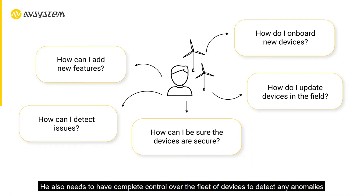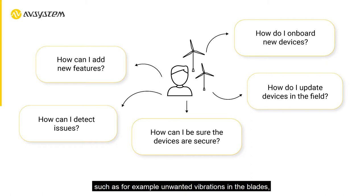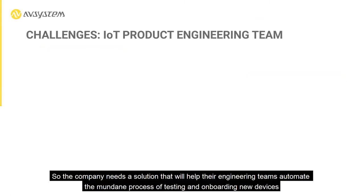He also needs to have complete control over the fleet of devices to detect any anomalies, such as unwanted vibrations in the blades, preferably before they fall off or the turbine stops functioning. He also wants to have confidence that the fleet of devices is secure so that his reputation won't get ruined by a malicious cyber attack.